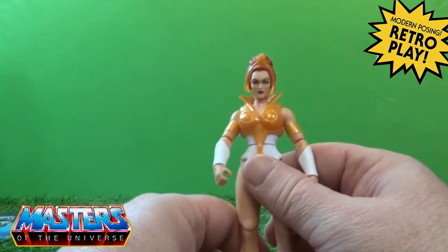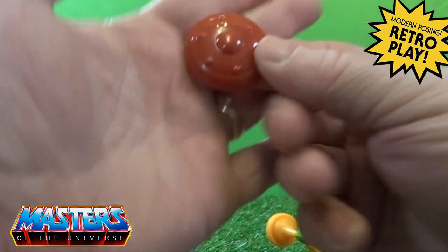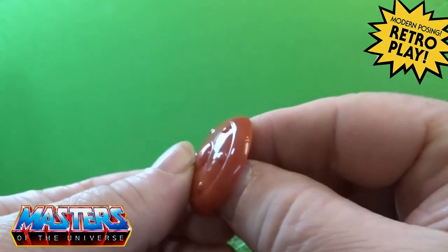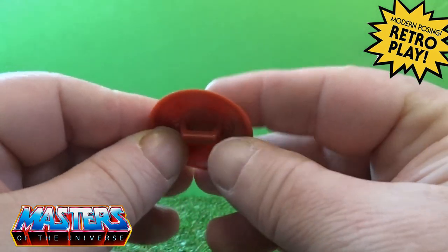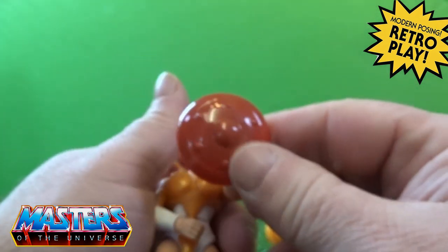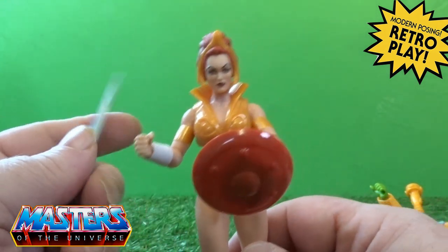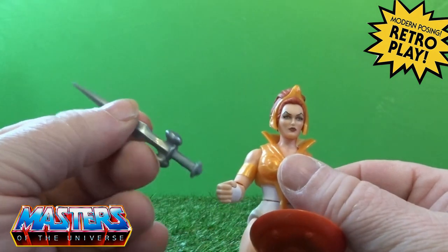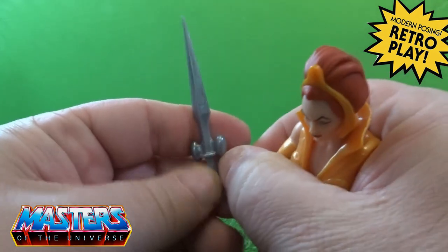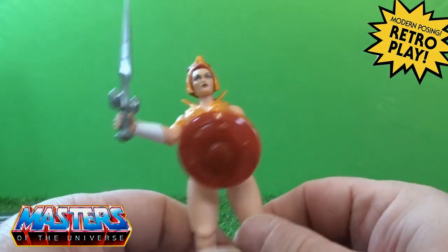So the accessories for Teela: she comes with a more flat-textured shield that comes in a glossier type of mold with a little handle on the back, and it will just fit into her hands like so. Instead of the snake staff that the Origins came with, she comes with this little silver sword, and she's got another little grip hand to pop in as well, which is very good.